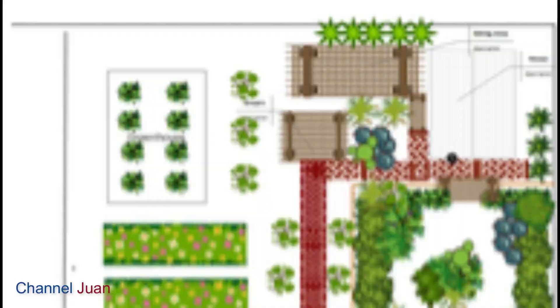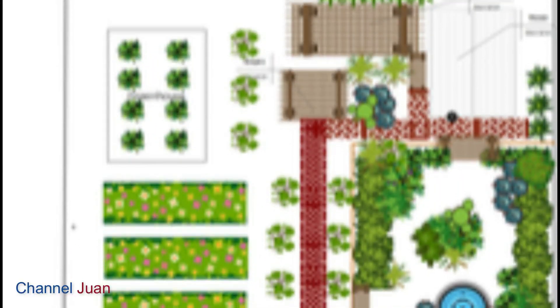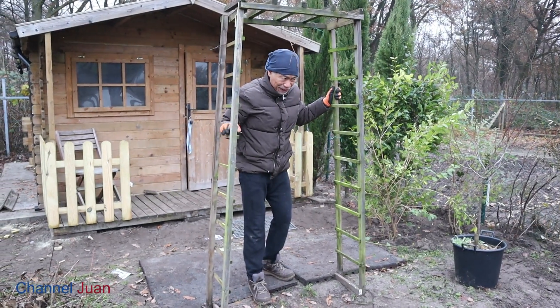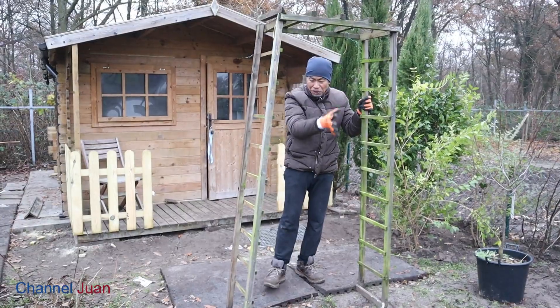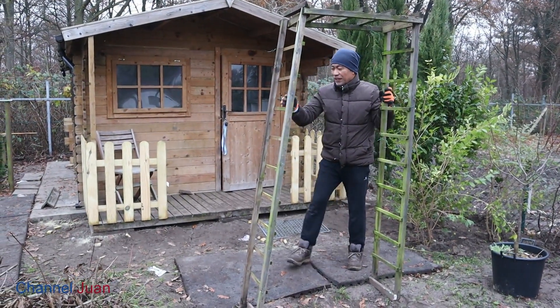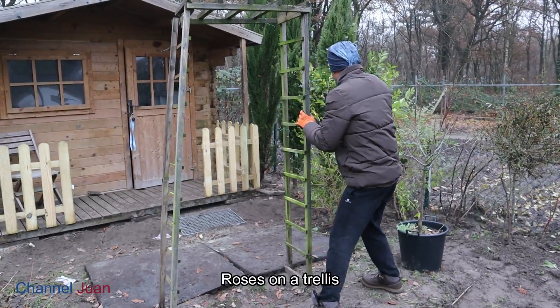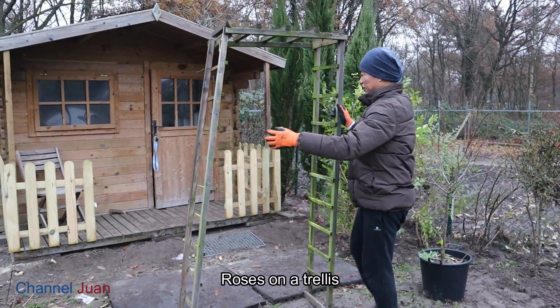I'll show you the plans. There will be a small gate here, trellis here — trellis and trellis. And rows, rows. That's the plan.